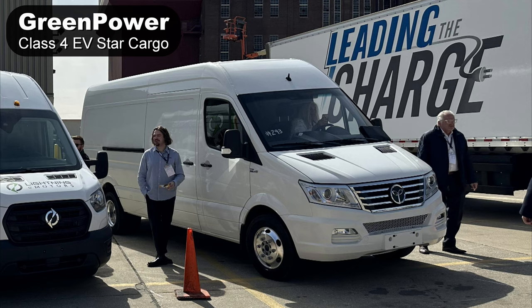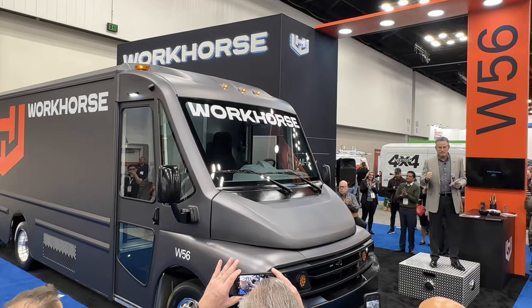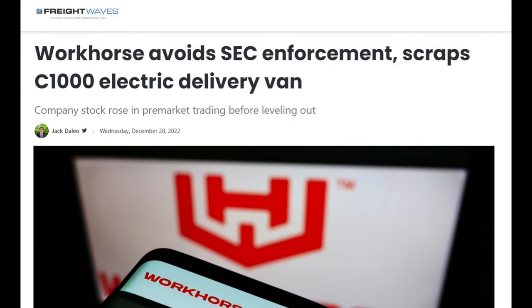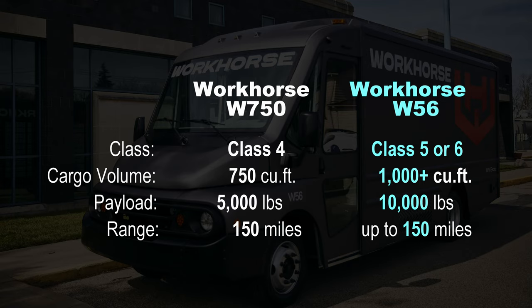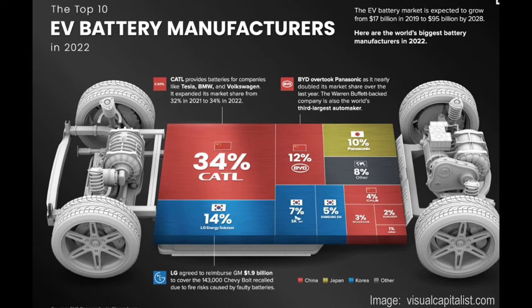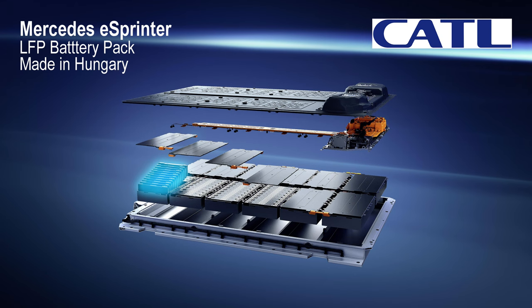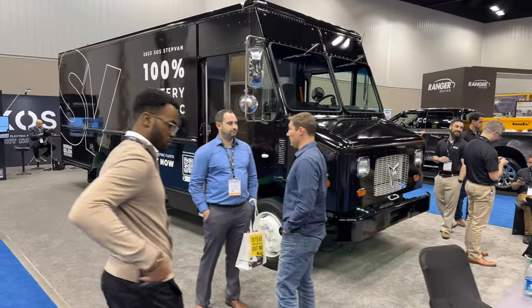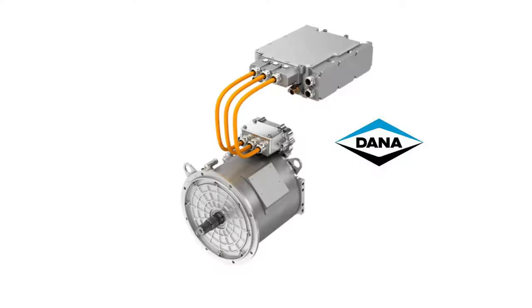Workhorse has an existing class 4 truck, the W750, which shares the same front cab as Green Power Motor Company. At the show they unveiled a new class 5 to 6 truck called the W56. You may recall Workhorse went public as a SPAC making the C-1000 delivery truck — that didn't pan out and was scrapped. The W56 fills that void, offering 1,000 cubic feet of cargo space, up to 10,000 pounds of payload in its class 6 configuration, and up to 150 miles of range using LFP batteries from CATL. CATL — some people pronounce it 'cattle' — is the leader in lithium iron phosphate battery design. The Chinese company's battery design is being built by Mercedes in Hungary, and Ford announced they will work with them as they build a plant in Michigan.